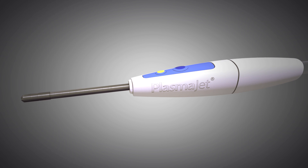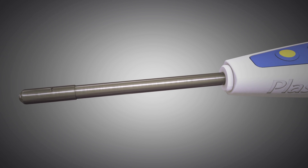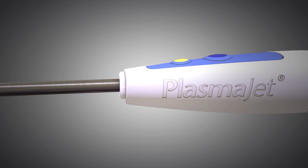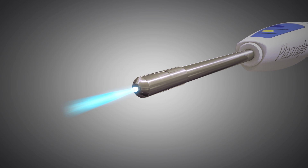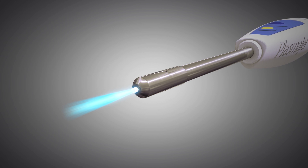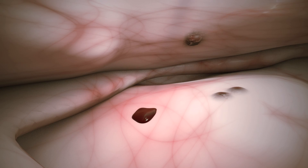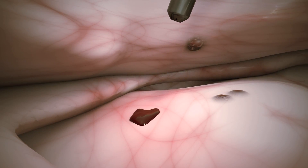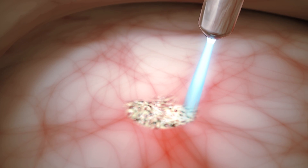The PlasmaJet is an innovative device that delivers the energy of plasma in an easy-to-use surgical system that offers controlled depth of action with minimal thermal effect. The PlasmaJet produces a jet of pure plasma in the shape of a cone, which performs three distinct actions dependent upon the distance to the target tissue. With initial contact, the plasma energy coagulates the target tissue surface.